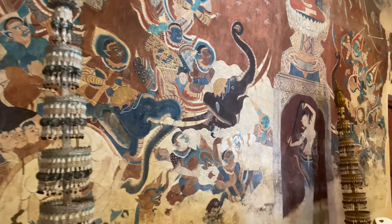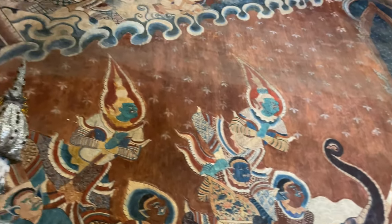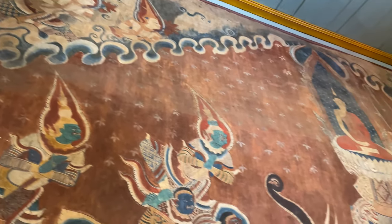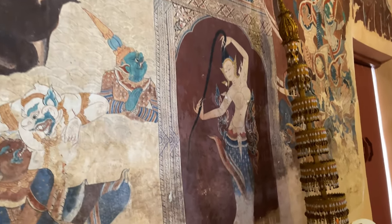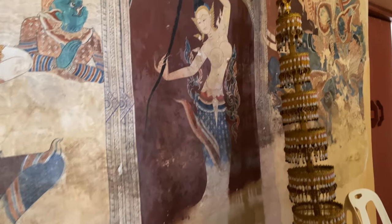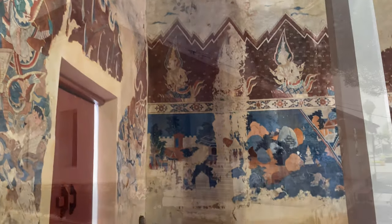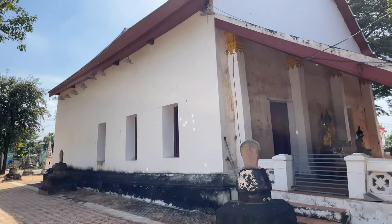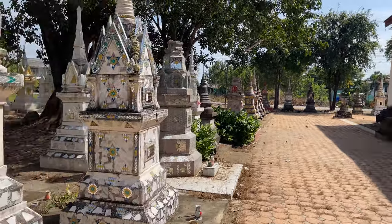So here's behind the main Buddha - you can see the war elephants. And then the Buddha there and the goddess of the earth wringing her hair. The murals behind here are in the best shape. Here's a nice look at it from the outside. You see how it's bowed, and then they have all the chedis and stuff around here.